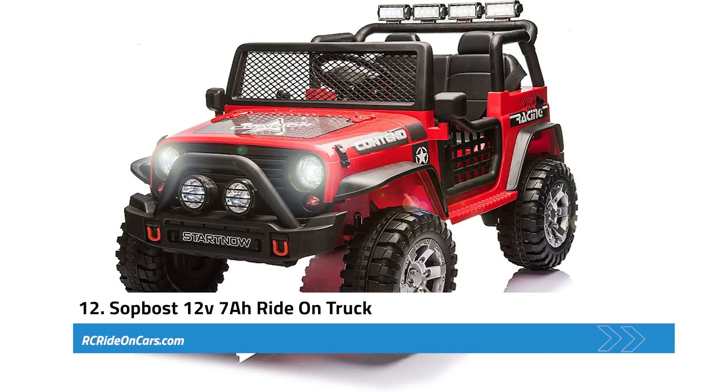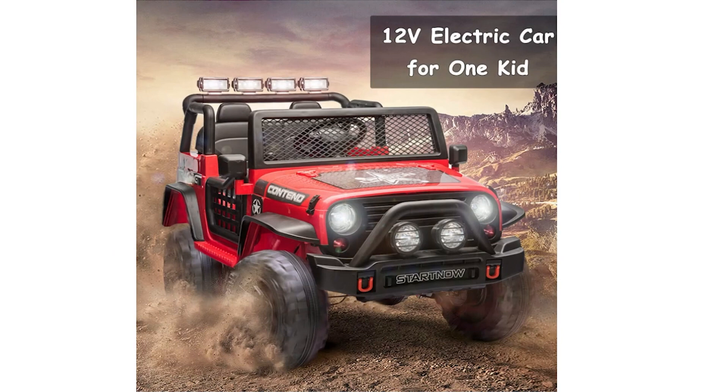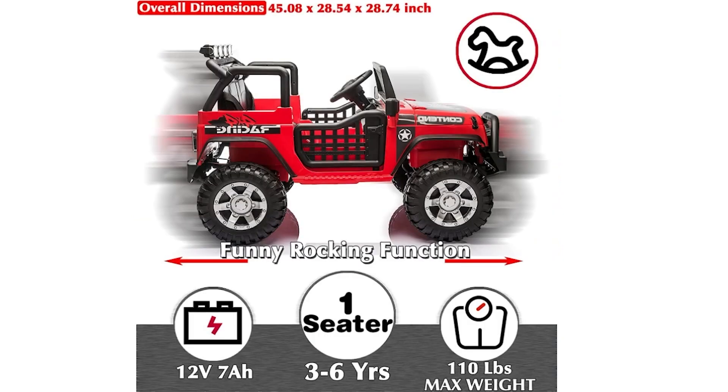Next, we have the Sappos 12-volt 7-amp ride-on truck. This is a fantastic choice for children aged 3 to 8, with a wider seat and adjustable seat belts ensuring both safety and comfort. With a load capacity of 110 pounds, the truck is made from durable, non-toxic PP material and features wear-resistant wheels, making it suitable for long-term use indoors and outdoors. A standout feature is its attractive music panel, which includes an AUX input, USB port, and TF card slot. Children will love the bright LED headlights, four rear top lights, and rocking mode. The truck offers two control modes — remote control and manual.